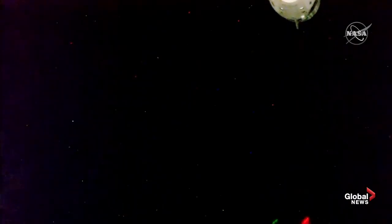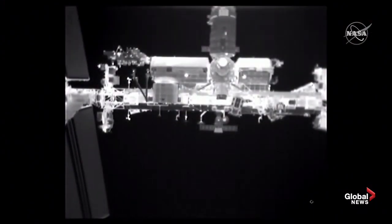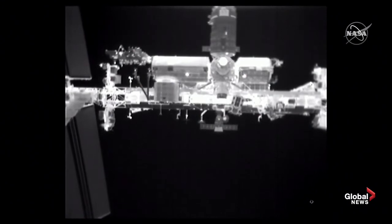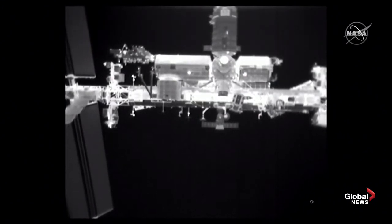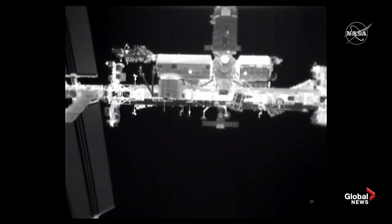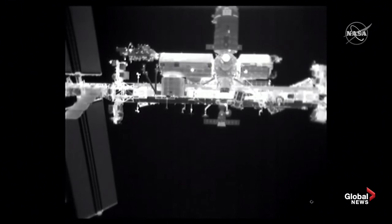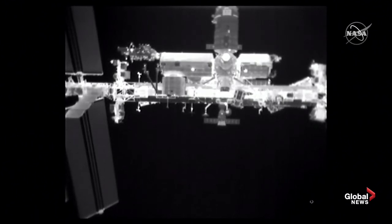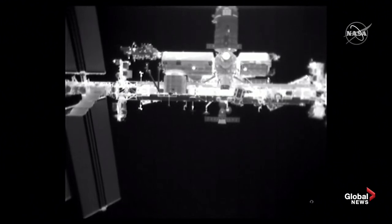Thanks Gary. Departure burn zero sets Crew Dragon Endeavour and Bob and Doug on their journey home. Dragon ship Endeavour is now on a trajectory to head up and over the station before additional maneuvers will change its orbital path to take it below and in front of the station. Dragon will autonomously accomplish that through three additional departure burns, with the next one coming up in just a couple of minutes to get Bob Behnken and Doug Hurley well away from the space station.